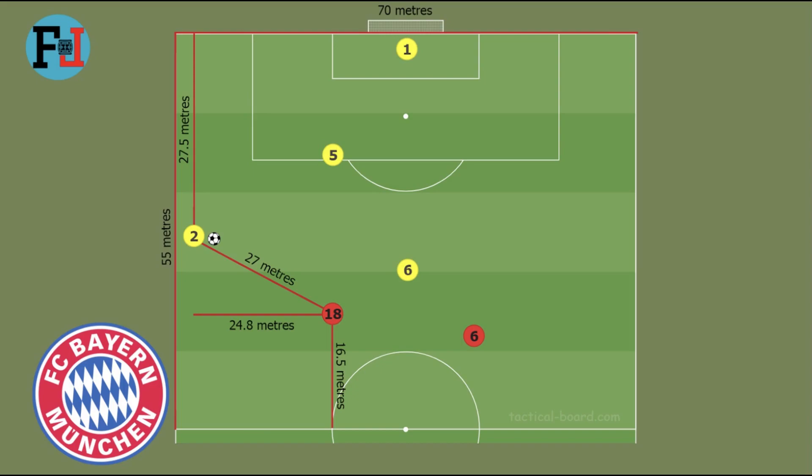Hi guys, welcome to my channel. My name is Latif and today I am trying to explain why Bayern Munich's pressing system is very effective. For starting to watch this video, you can check this video's Part 1 to understand this video better.